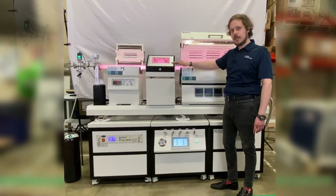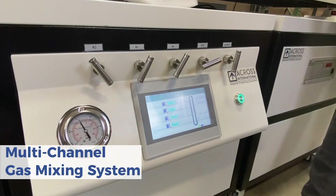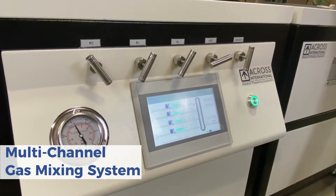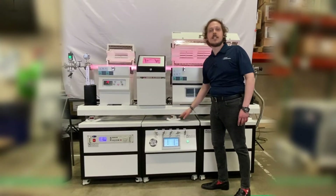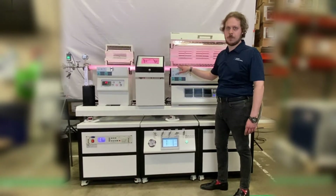Our third component is the multi-channel gas mixing system, which may be configured with up to six different valves with mass flow controllers for up to six different gases to be pre-mixed before insertion into our tube furnace system.